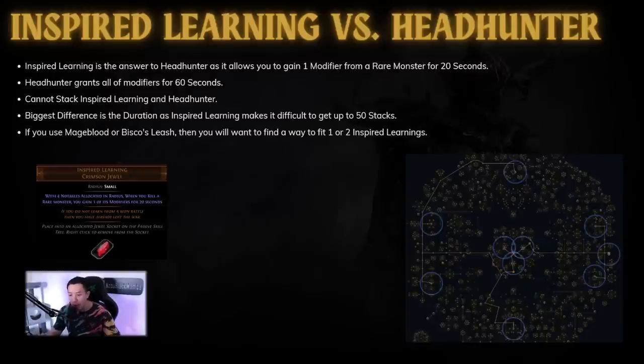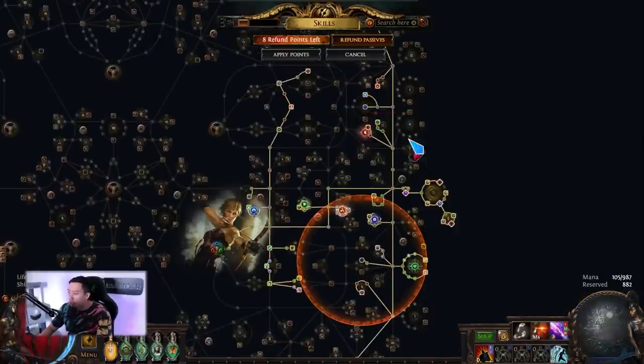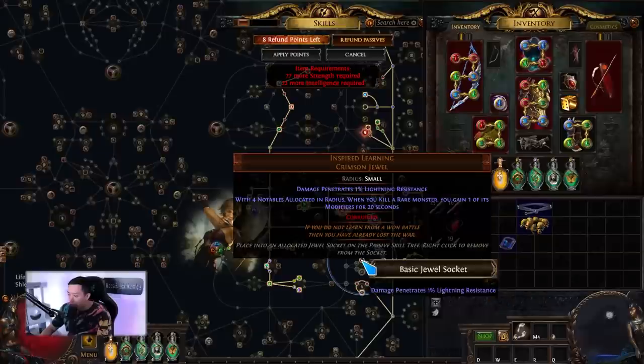The biggest difference is definitely the duration. You can emulate how many modifiers you steal by stacking more Inspired Learnings, but you cannot mimic the duration from 20 seconds to 60 seconds - and that's what allows Headhunter to get up to 50 stacks really easily, especially during Legion or Abyss farm. If you use Mageblood or Bisco's Leash, you want to fit in one or two Inspired Learnings minimum. To fit one in, you need four notables. When activated, the bottom line says 'when you kill a rare monster you gain one of its modifiers for 20 seconds.'